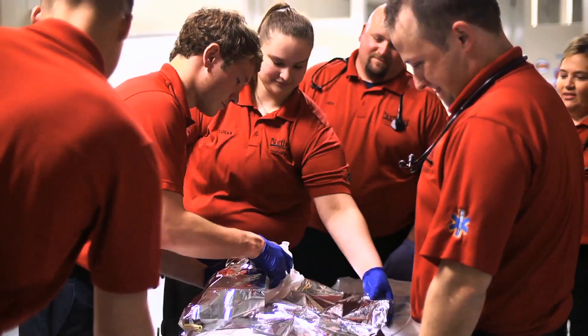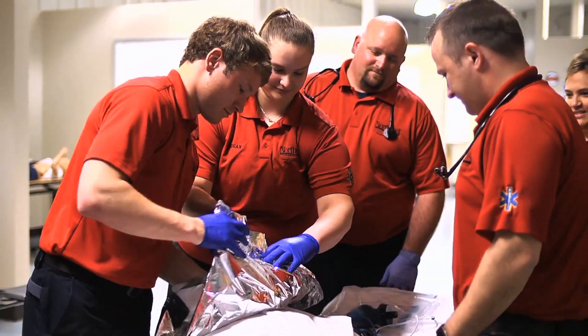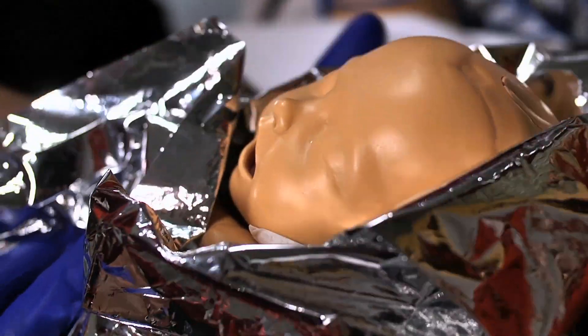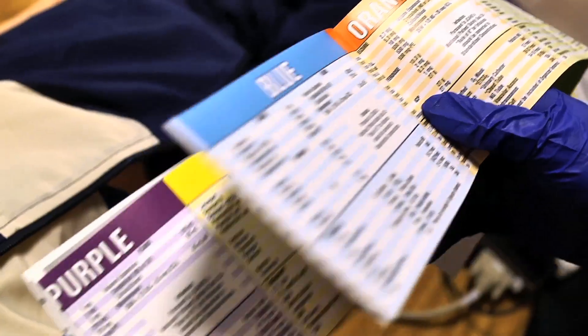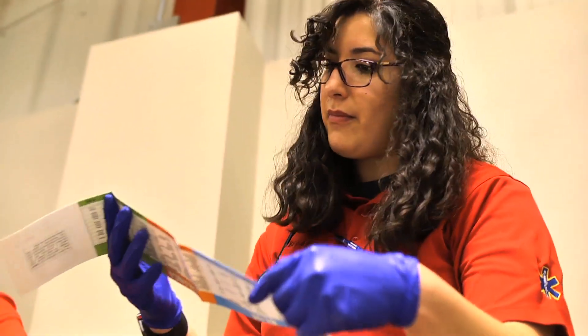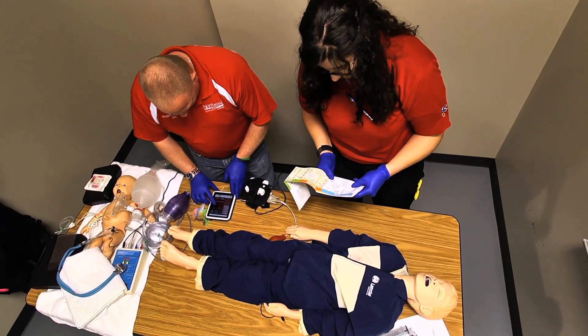It's not a traditional program where you sit in class all day and then have to find your way once you graduate. You start from the first day already doing hands-on skills, which gets you comfortable. We also do mock testings each semester that prepare you for your national registry certification tests, so it's really great at preparing you for hands-on, real-life training.